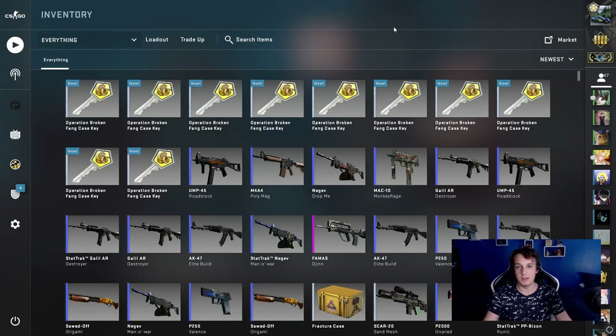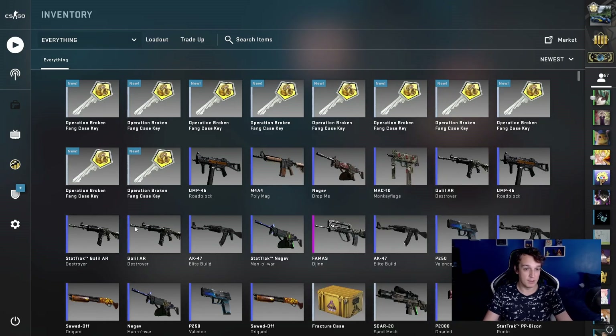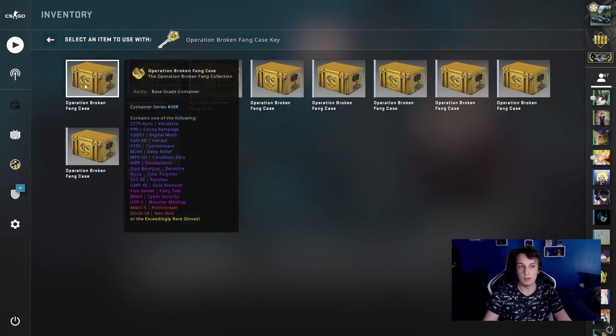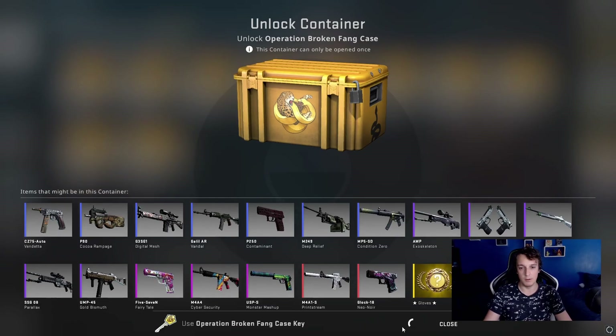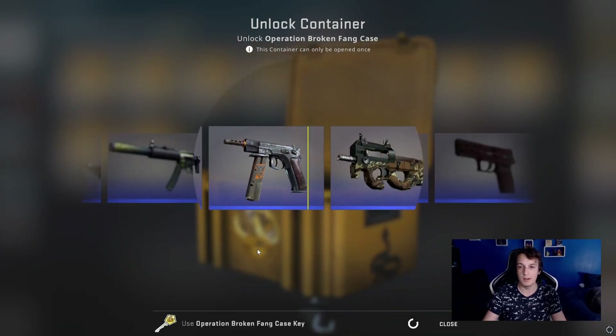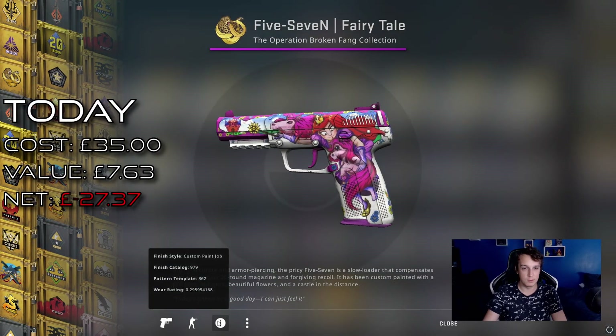Hello and welcome to episode 89 of the Weekly Case Openings. Today we're opening Operation Broken Fang Cases. Last week we tried to open those Recall ones — it cost us a hell of a lot of money and we got basically nothing out of that. I cashed out the pink sword that we got out of it, and for today we're gonna open some Broken Fang Cases. These are basically half the price of the Recall ones and they still have the same gloves chance — the same types of gloves — so if we don't get lucky, we get to spend a little bit less money.